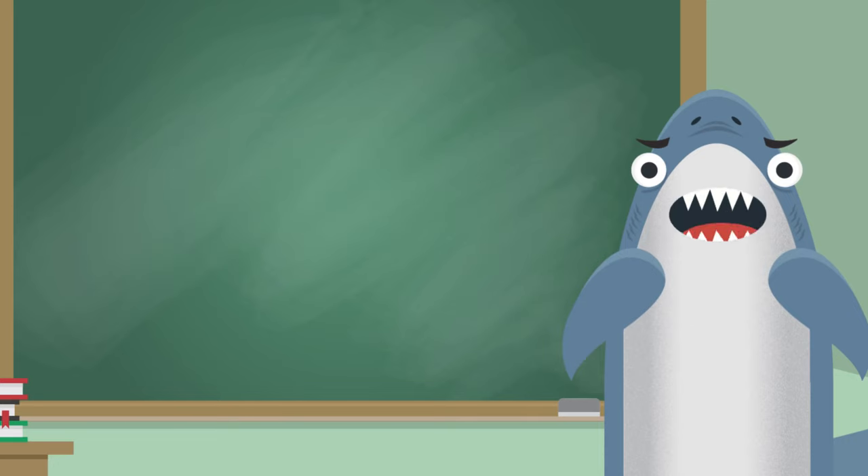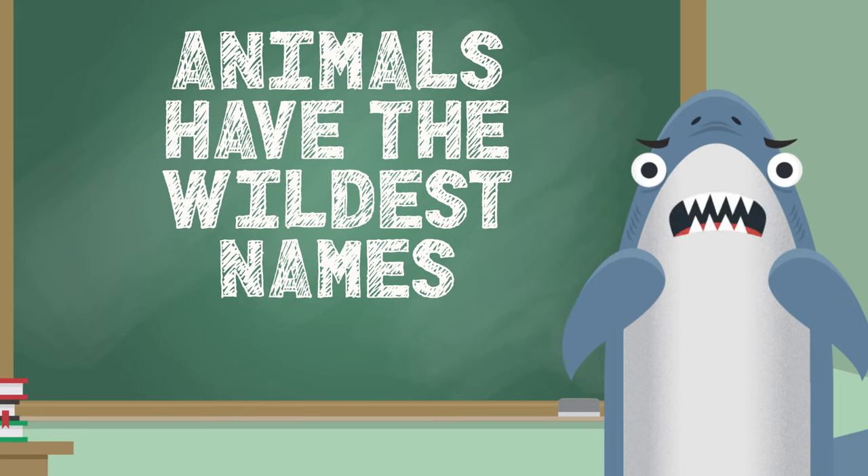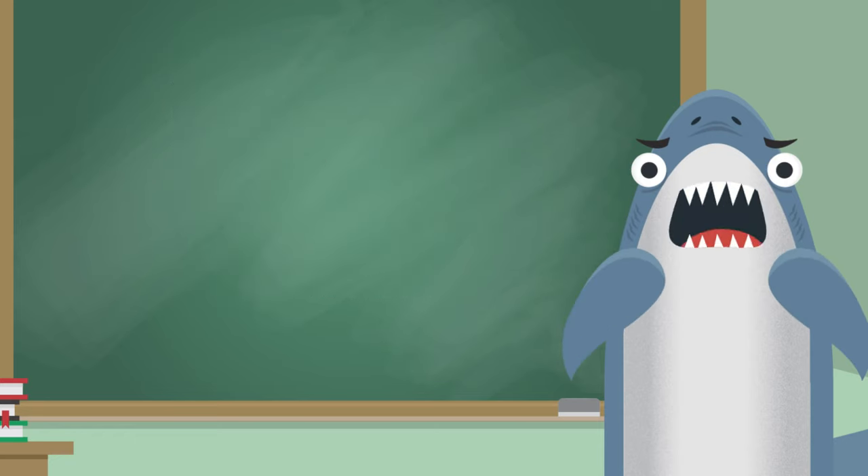So let's play a game I like to call Animals Have the Wildest Names. I'll show you the name of a cool, rare, strange shark and see if you can tell if it's a real shark or not. Let's see if I can fool you.